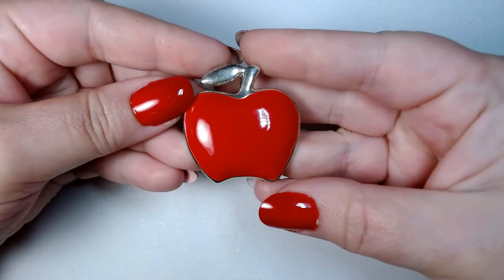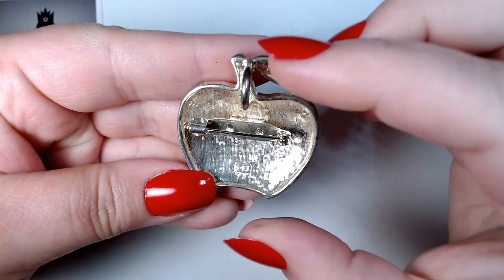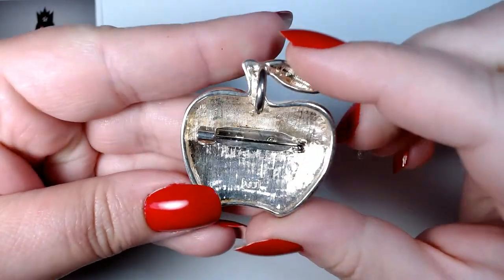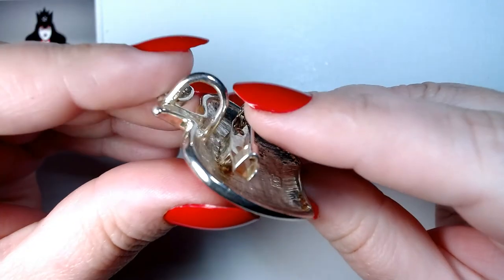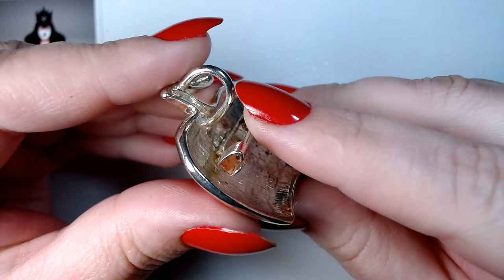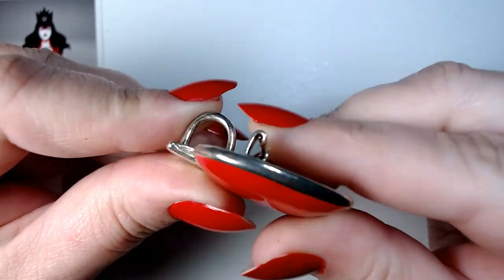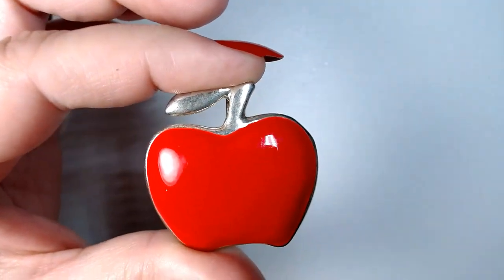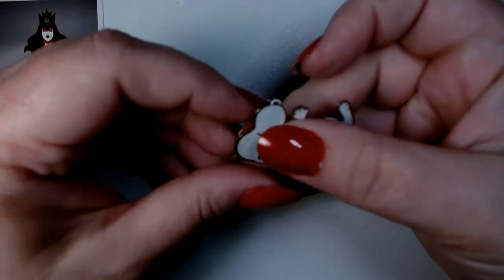We have this lovely enameled apple pendant — it's marked MMJ. It's also a brooch. That's pretty nice and pretty well made. Maybe that would be good for a teacher.